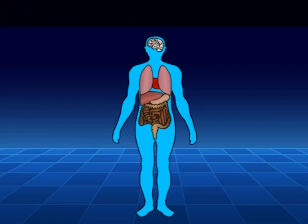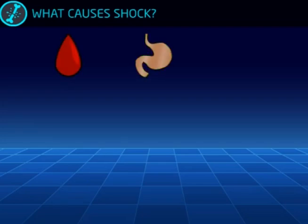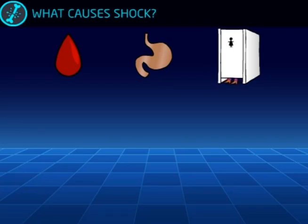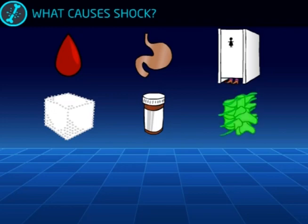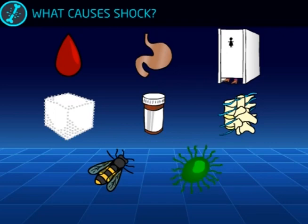But what causes shock? Shock is most often caused by a severe loss of blood. It can also be caused by losing fluids through vomiting, diarrhoea and serious burns. Other causes include low blood sugar, drug overdose, injury to the spinal cord, severe allergic reaction, or it can be brought on by an overwhelming infection.